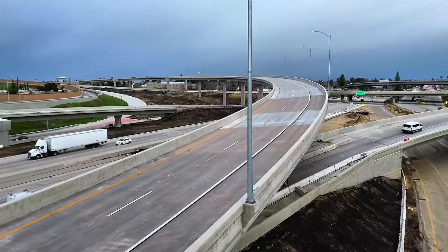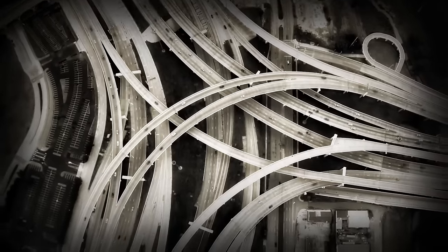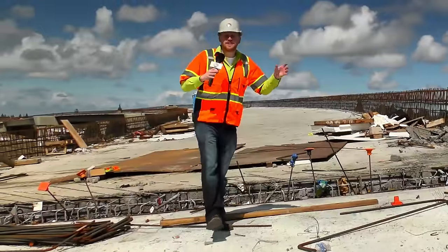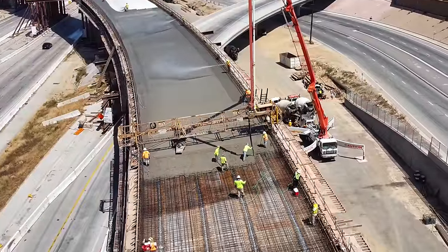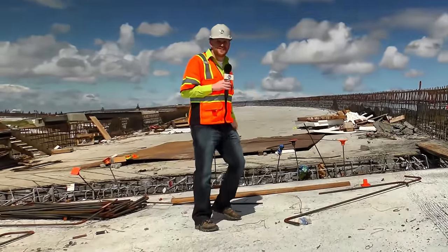This is a freeway flyover — those gigantic bridges that take you from one freeway to another. Places like Texas have tons of them, and here in California too, including this $100 million freeway ramp that's about to open. I got permission to walk around on one of them under construction, and I want to show it to you.